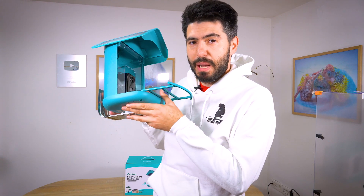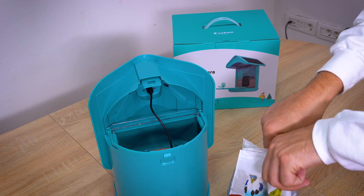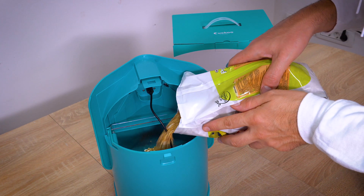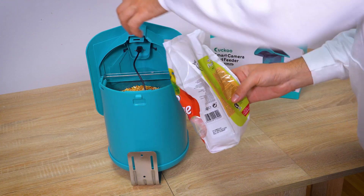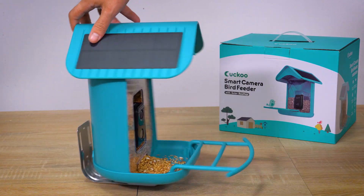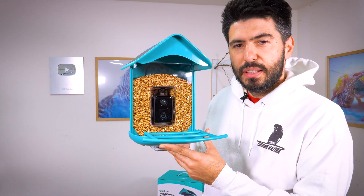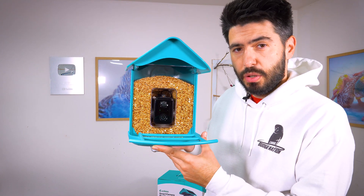Now let's fill this up and try it with my budgies. Find the perfect bird seed for your feeder — go for a seed mix that has a variety of seeds to attract a wide range of bird species. I'm not paid to say this looks amazing. It's filled with 1kg of bird seed, and that should be enough for your birds.